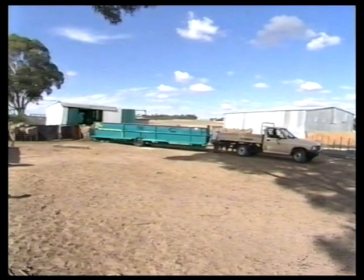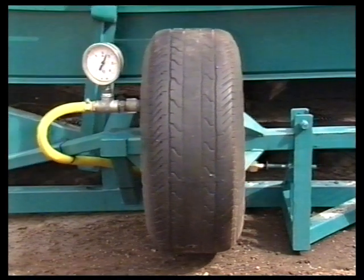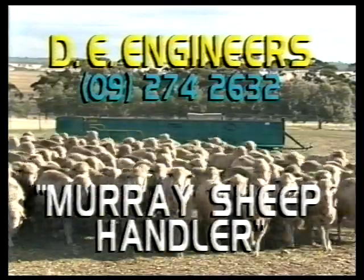The sheep handler is fully mobile, allowing easy transportation. The unique pneumatic design allows it to be connected to your farm compressor. The Murray Sheep Handler, manufactured and sold by DE Engineers.